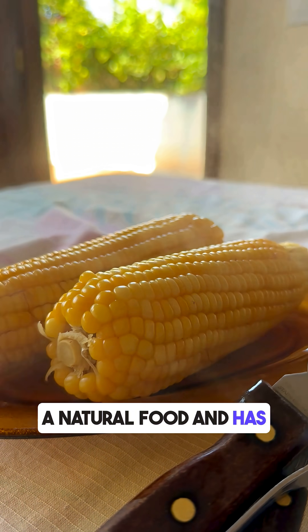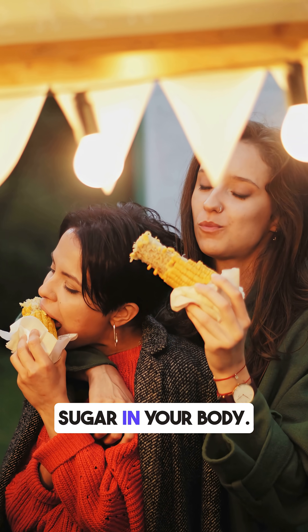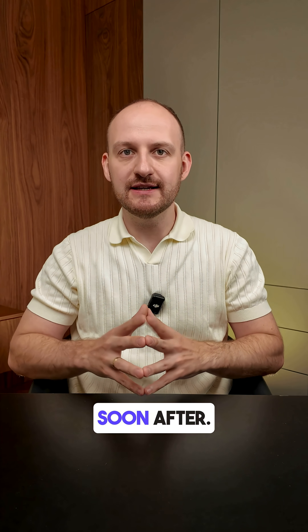While corn is a natural food and has fiber, it's also packed with starch, which quickly turns into sugar in your body. This spike can leave you hungry again soon after.